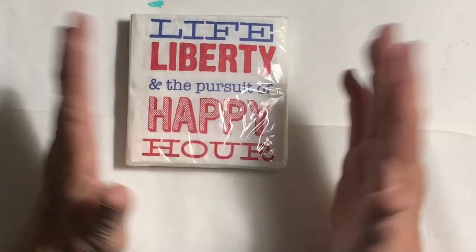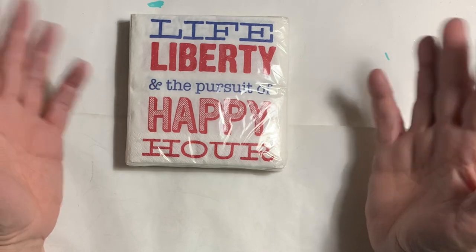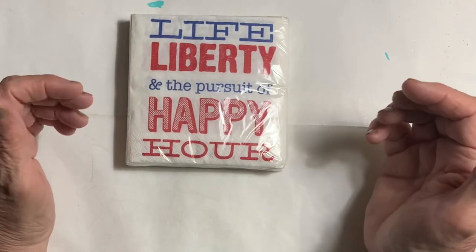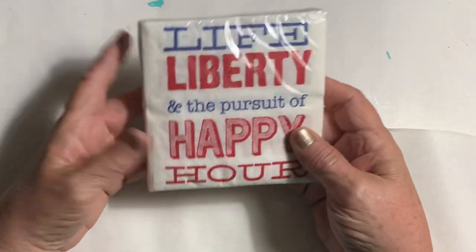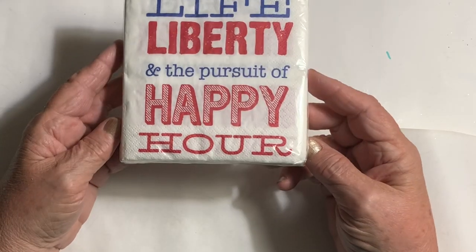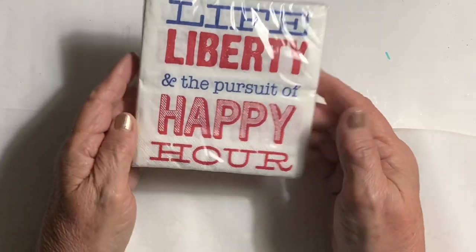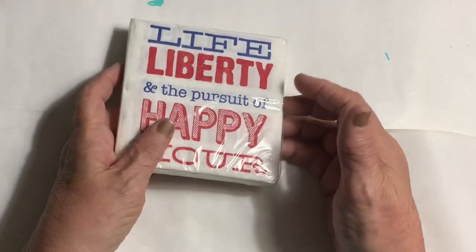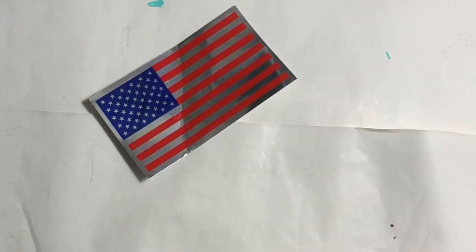I thought wouldn't it be fun to have these 'Life, Liberty, and the Pursuit of Happy Hour' napkins while she's here and then she can take the rest home. These were probably one dollar and probably weigh three or four ounces, so maybe a quarter it cost me.